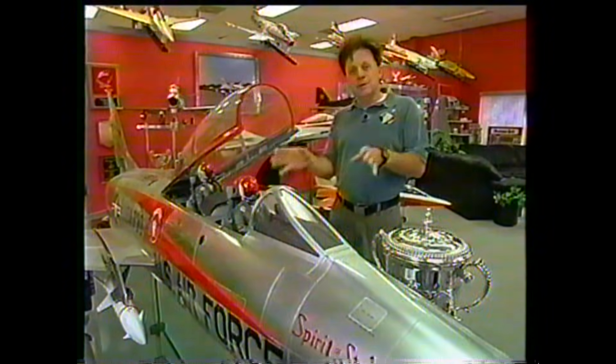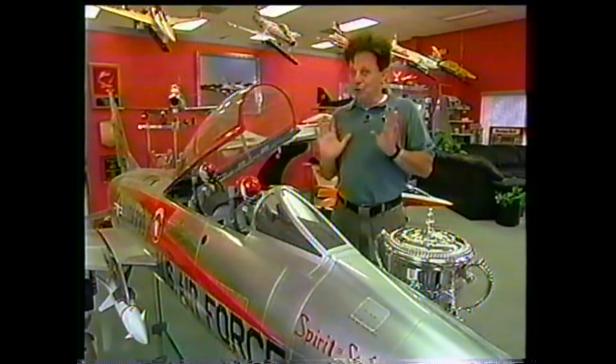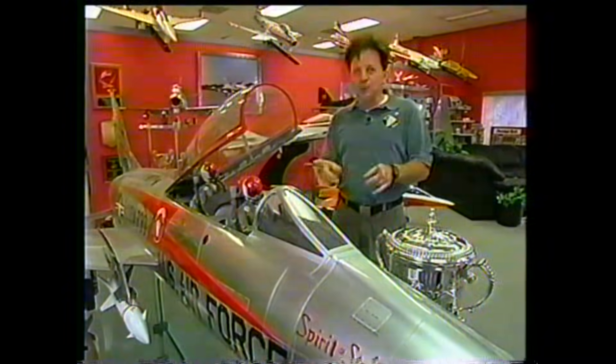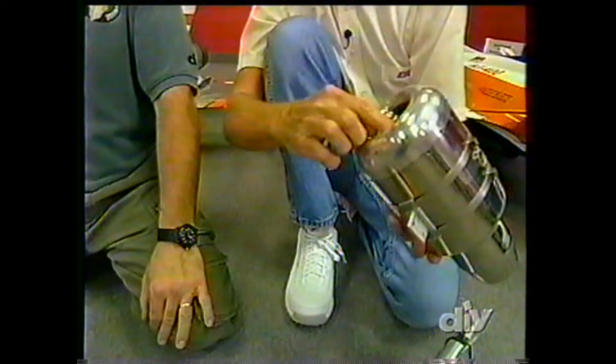We've featured a few of these awesome machines on past episodes, and judging by the letters, you guys want to know more, and that's what we're going to give you. The name of today's episode is Jets Up Close and Personal. We're going to show you the mechanical features, how they're manufactured, and we're going to explain exactly how a true turbine works, and then we're going to put these awesome machines through their paces.